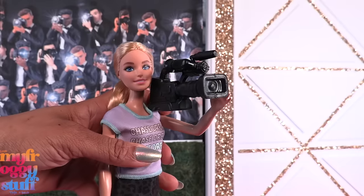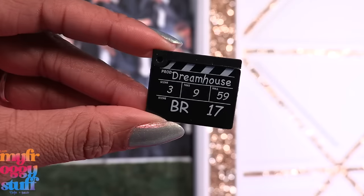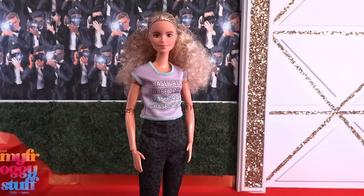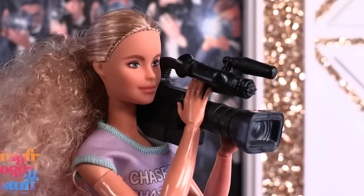We also get a small clapboard — it's plastic and says 'Dream House.' I'm going to use the equipment with a doll with a little more articulation, like this BMR 1959 doll. Oh yeah, that totally works!